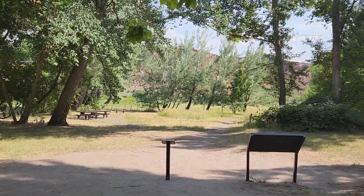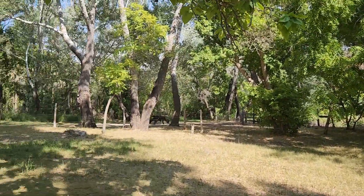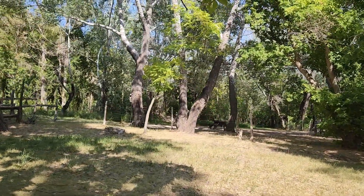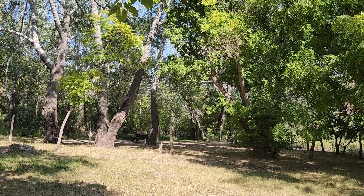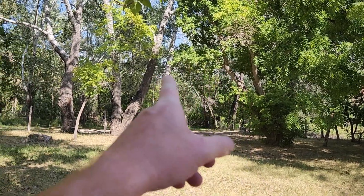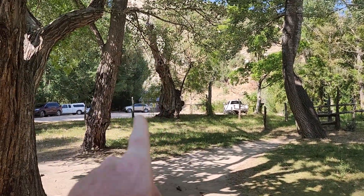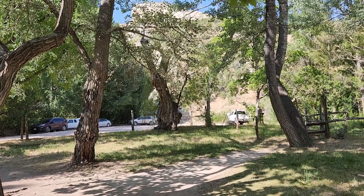Down here below where those benches and picnic tables are, that was actually where her garden was. There are different structures like an outhouse and buildings out in that direction. There's also a box canyon up there and another one out behind where we were just looking.